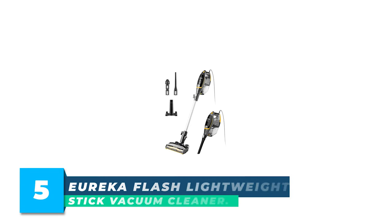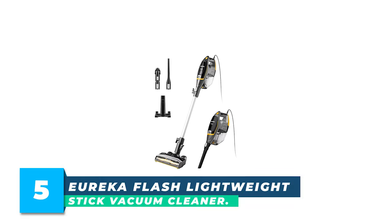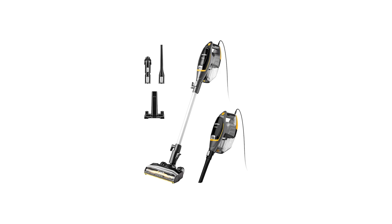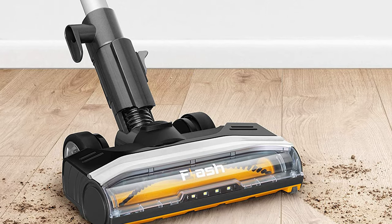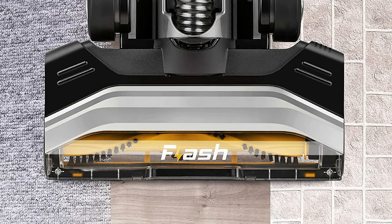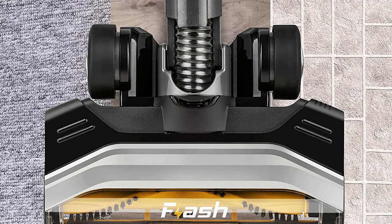Number 5: Eureka Flash Lightweight Stick Vacuum Cleaner. The Eureka Flash Corded Bagless Stick Vacuum is lightweight yet powerful, allowing you to tackle any cleaning job from deep carpet to hard floor without losing suction. It has multi-floor cleaning modes which can be used for cleaning tiles, carpets, and hard floors.